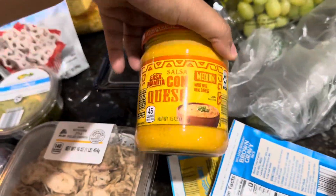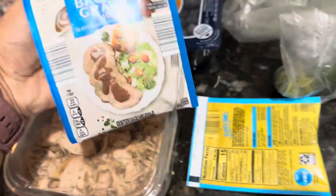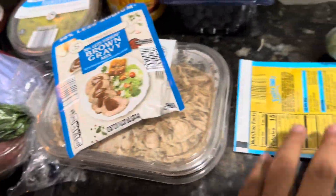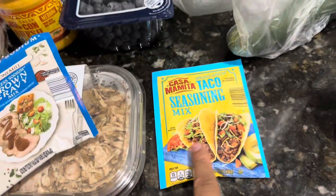I did get some queso cheese just for nachos for one night. I grabbed some brown gravy mix — I don't know why I got that. And I got taco seasoning.